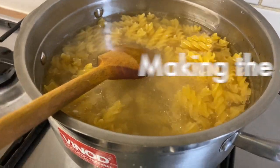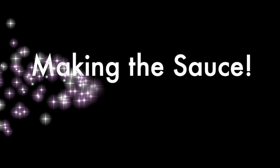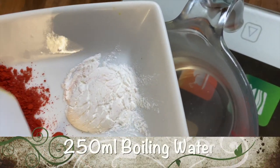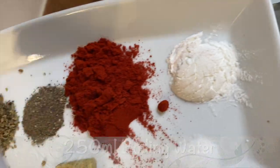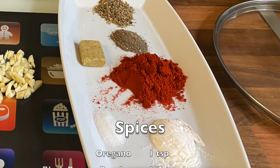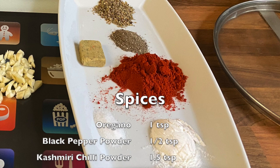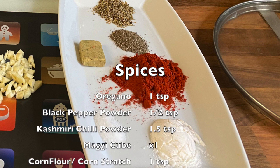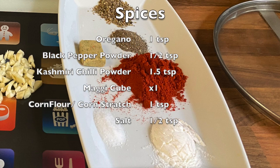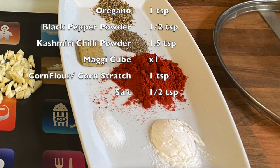In the meantime, let's make our sauce. In 250 millilitres of boiling water, add the spices: one teaspoon of oregano, half a teaspoon of black pepper powder, one and a half teaspoons of Kashmiri red chili powder, one Maggi cube, one teaspoon of corn flour, and half a teaspoon of salt.